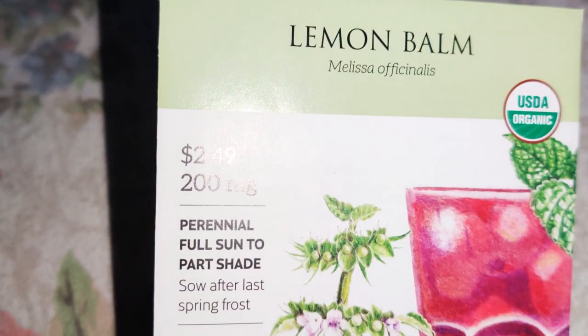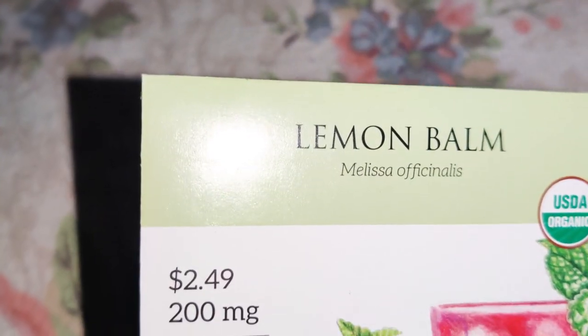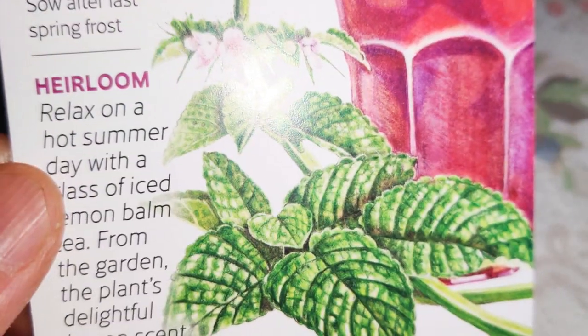Lemon balm — Melissa officinalis — it's perennial. That's wonderful. I would like to make some tea out of that.